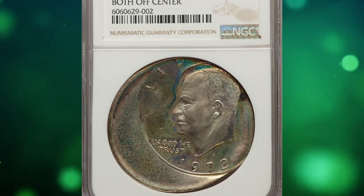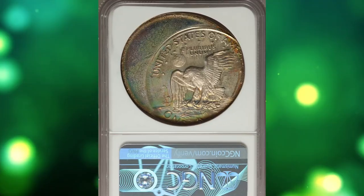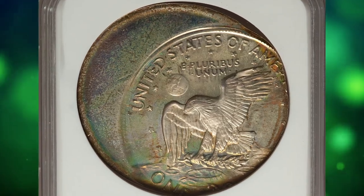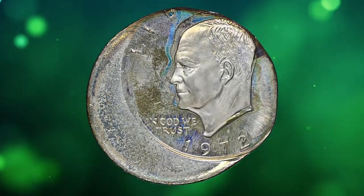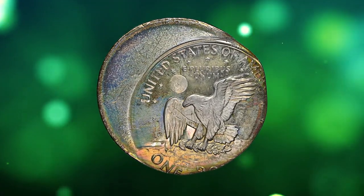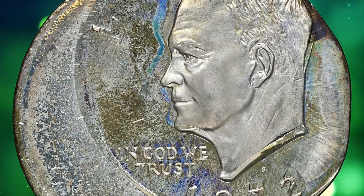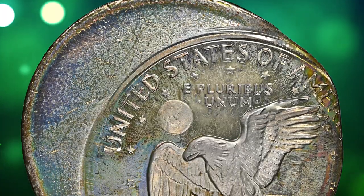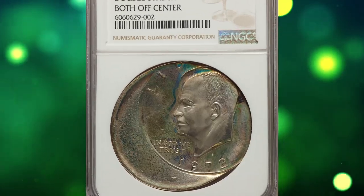Number 4: a rare error coin — a 1972 S Eisenhower dollar, double struck with both strikes off center, graded PR67 Cameo by NGC. The first strike was approximately 40% off center toward 12 o'clock. The second strike is about 35% off center toward 1 o'clock. The date and mint mark from the second strike are bold, while the date and mint mark from the first strike are faint but visible just north of their second strike impression.